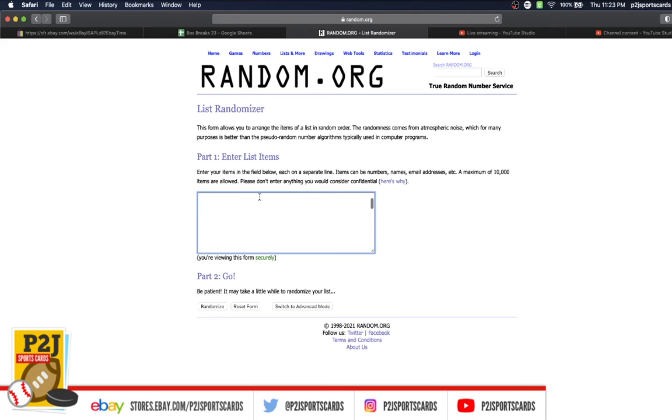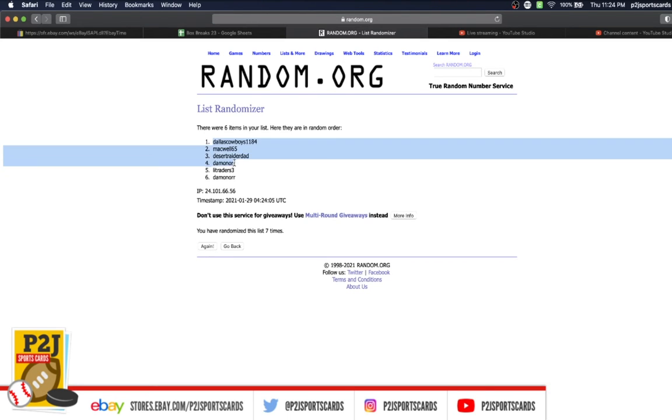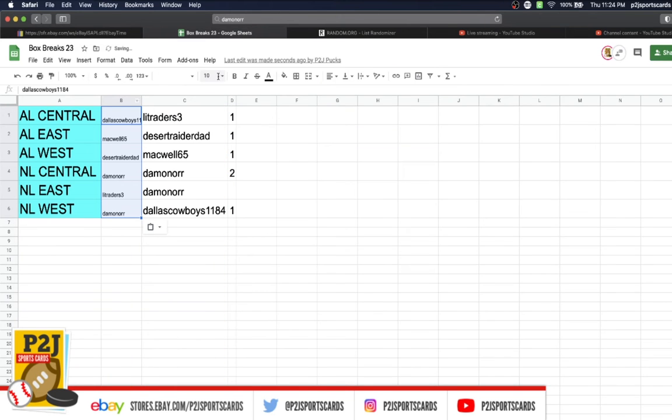Let's randomize everyone seven times to determine our division or divisions for the break. And lucky number 7 has the Dallas Cowboys on top, Damon on the bottom.